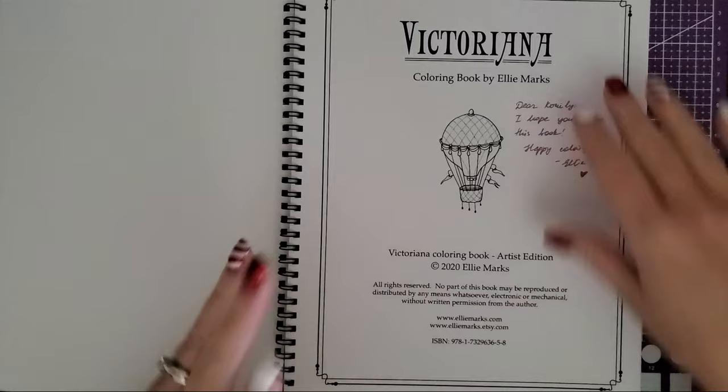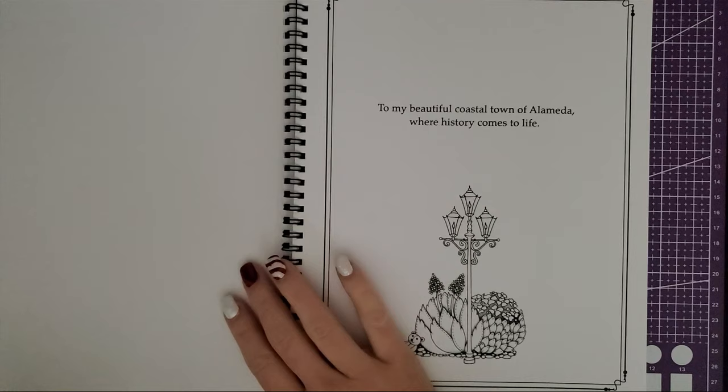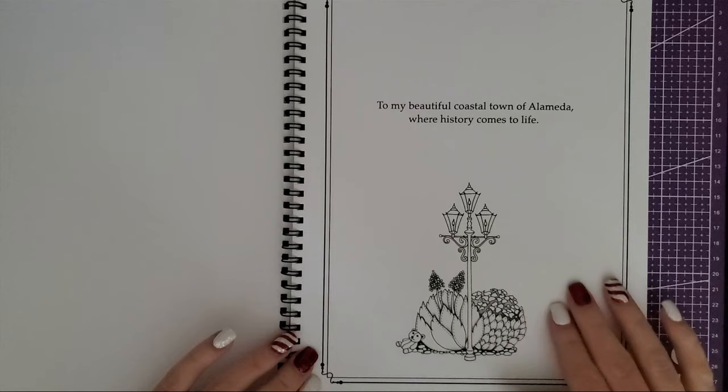It kind of reminded me of Romantic Country, but not exactly — it just had that similar vibe. Also, the paper this is printed on is uber thick, it's like cover cardstock. I love it because that means I can use my ink tents and watercolors and Neocolors, and this stuff is going to handle it just fine.